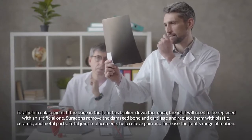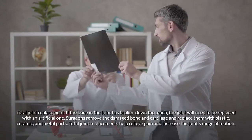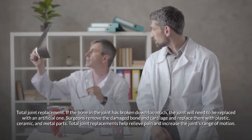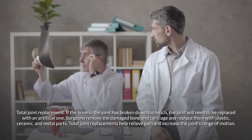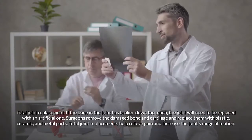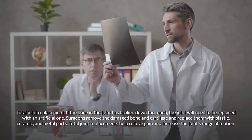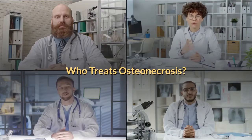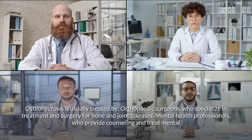If the bone in the joint has broken down too much, total joint replacement is needed. Surgeons remove the damaged bone and cartilage and replace them with plastic, ceramic, and metal parts. Total joint replacements help relieve pain and increase the joint's range of motion.